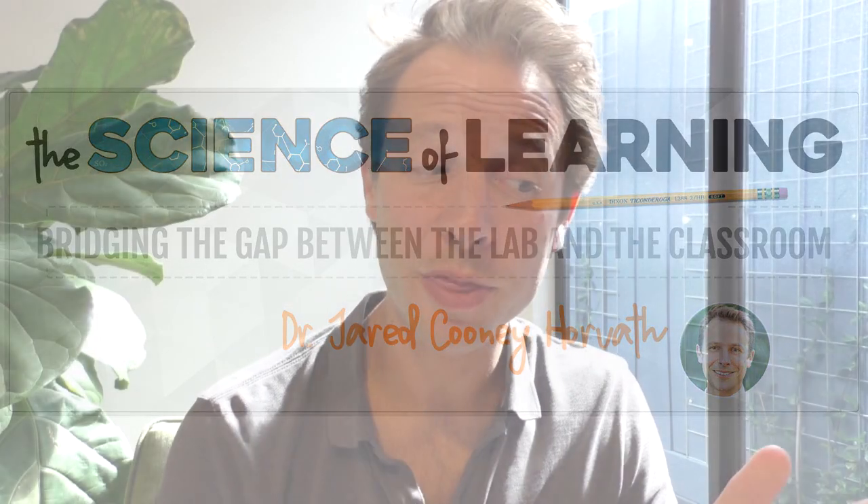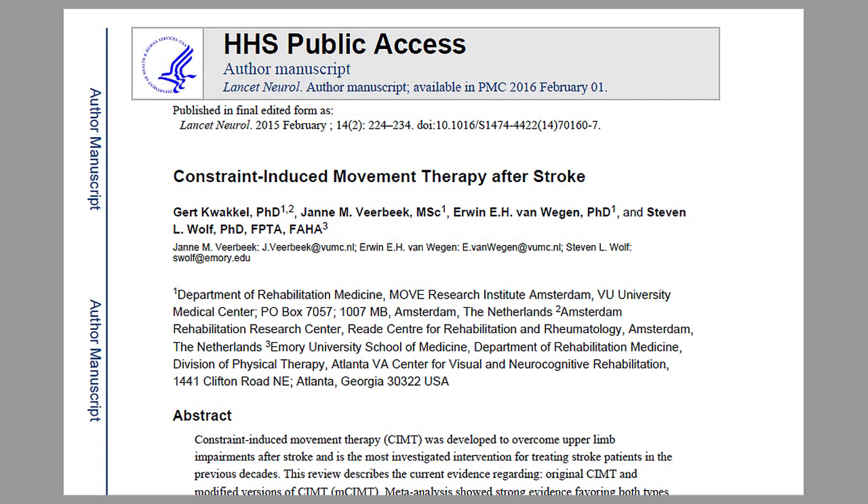Hello, everybody, and welcome to this week's From Theory to Practice, where I take a look at the research so you don't have to. The article I've selected this week is Constraint-Induced Movement Therapy After Stroke by Kwakel and colleagues.